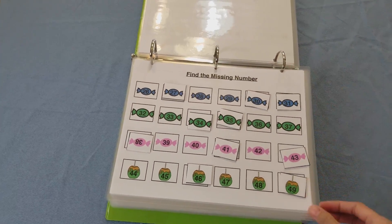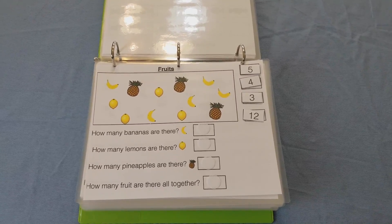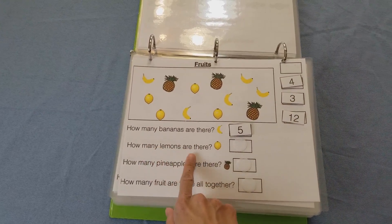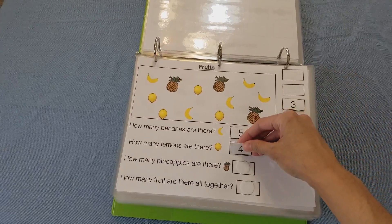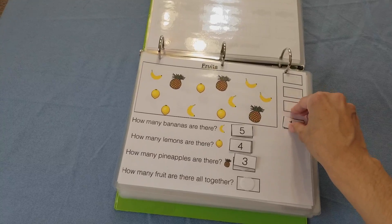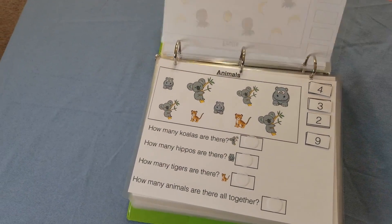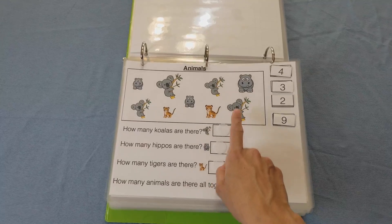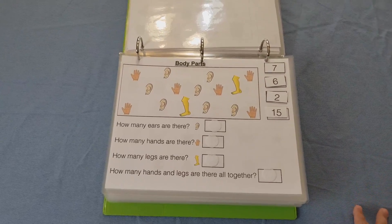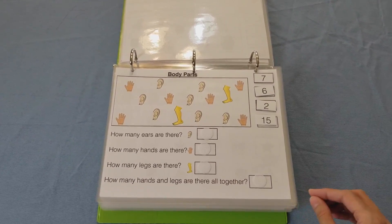I have the missing numbers up to number 49. Then I have graphs where children need to count how many — so how many bananas: one, two, three, four, five — five bananas. How many lemons: four lemons. How many pineapples: three. And how many fruit are there altogether: 12. This is great for reading comprehension and following directions. Some images look very similar, like koalas versus hippos, so the child must use visual discrimination to count the exact amount.